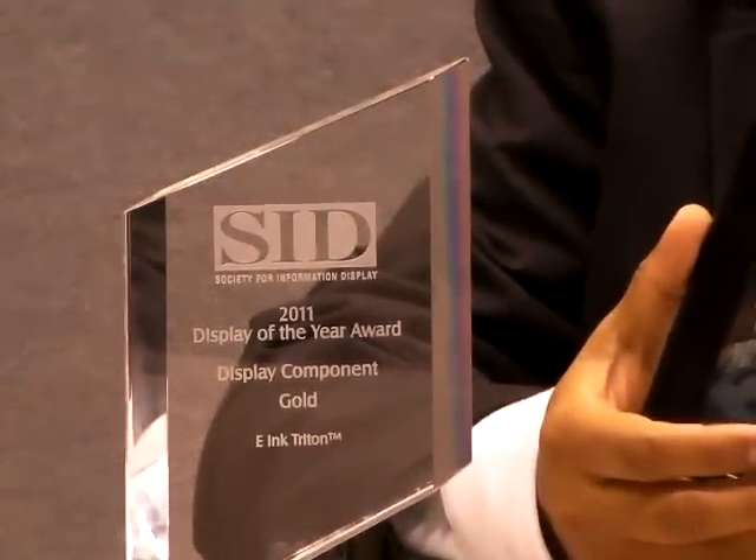What I have to show you here is a color e-Ink display. It uses the e-Ink Triton imaging film. This display has got a lot of traction recently. Our customer Han Wang is in the process of releasing an e-book device with this particular display. Earlier today we won the Display of the Year award from SID for the Triton color display, and this is an example of one of those displays that I've got here.